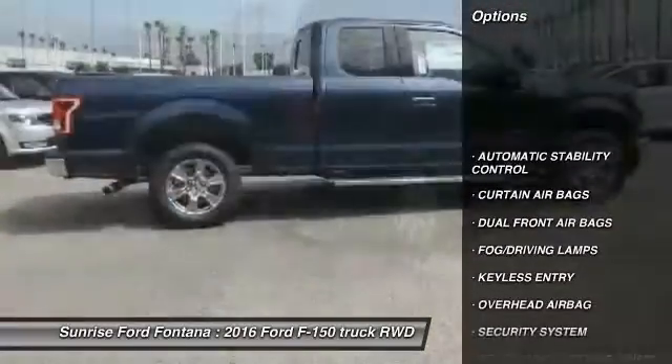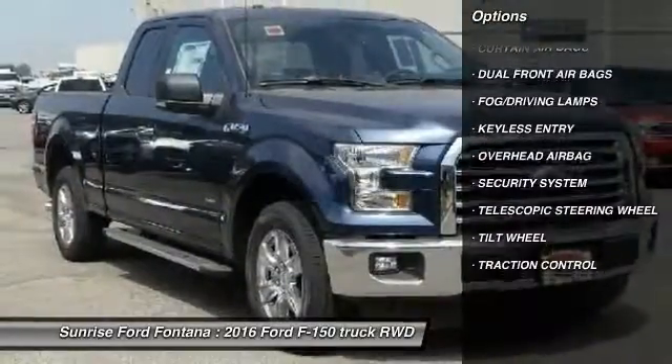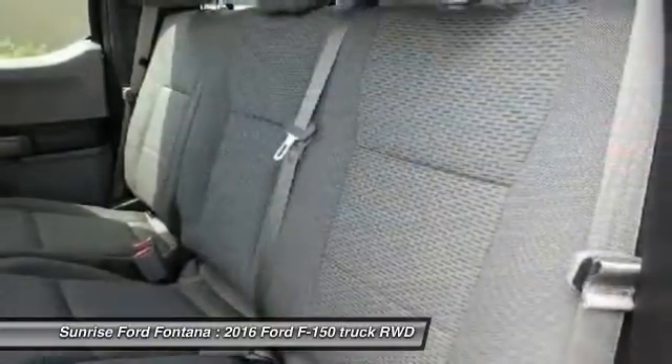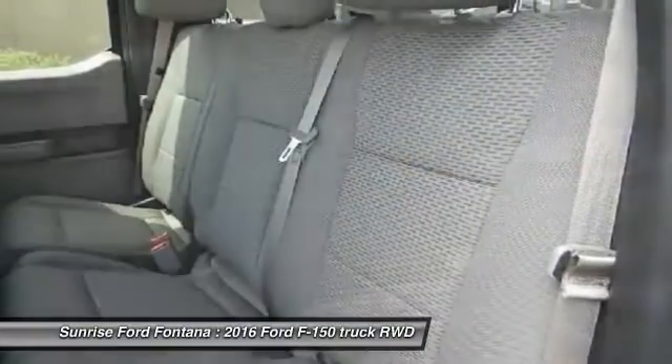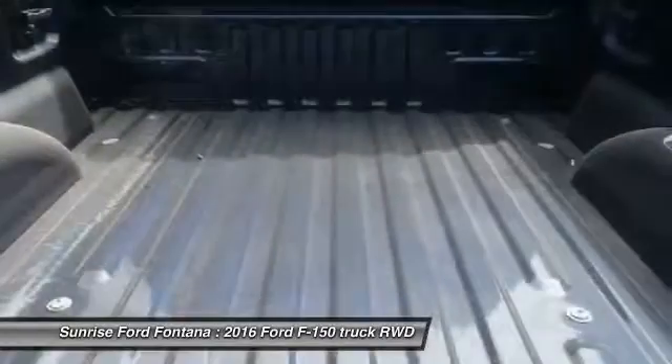Here are some of this vehicle's great options: keyless entry, traction control, automatic stability control, security system, fog lamps, dual front airbags, tilt steering wheel, four-piece floor mat set, telescopic steering wheel.